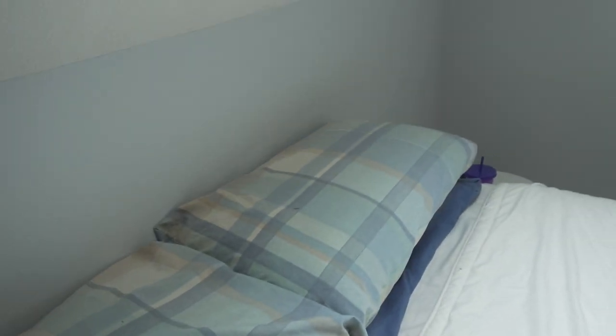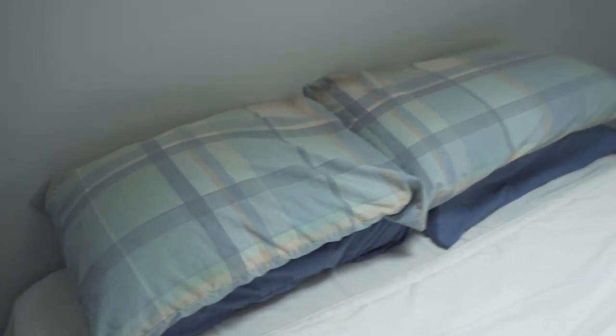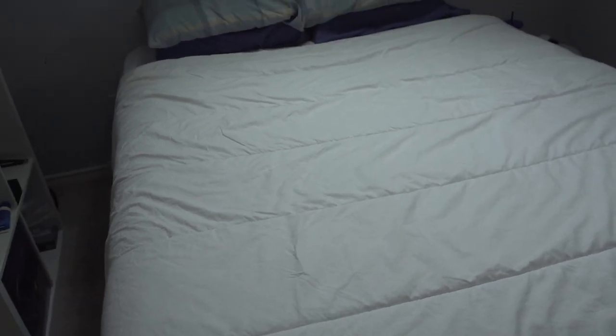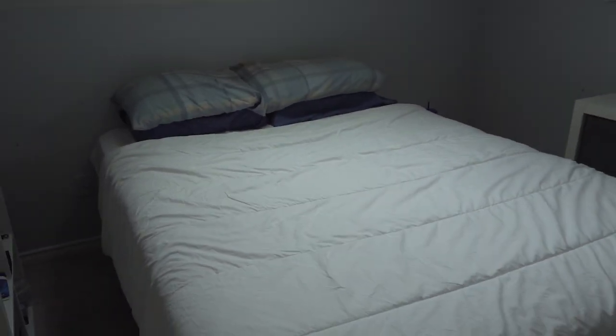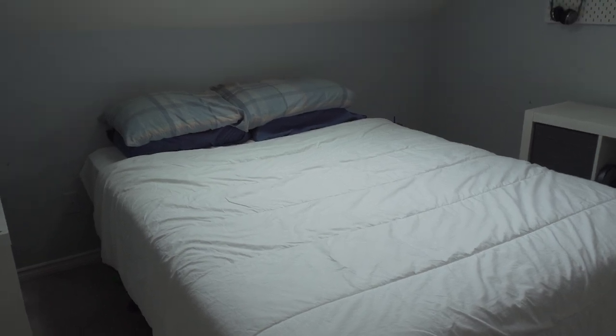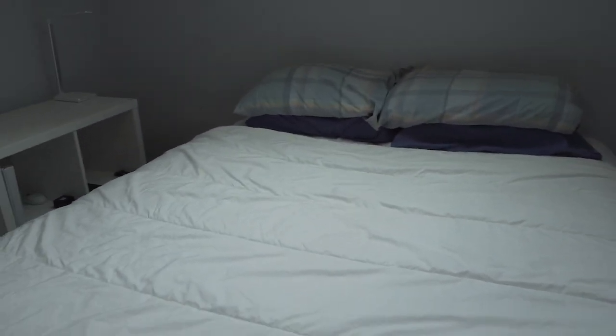For the pillowcases I've had these for a while, but I'm planning on getting new gray ones. The mattress is pretty new — my old one was giving me a lot of back problems when I woke up, so I decided to get a new one. I got it from Sleep Country, which is kind of Canada's version of Mattress Firm if you're in the USA.